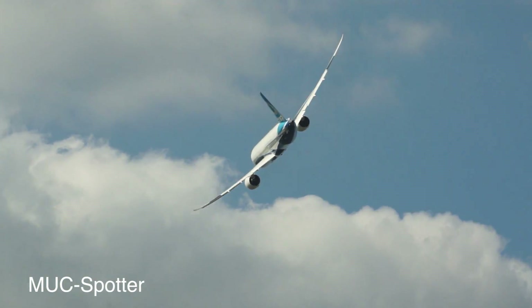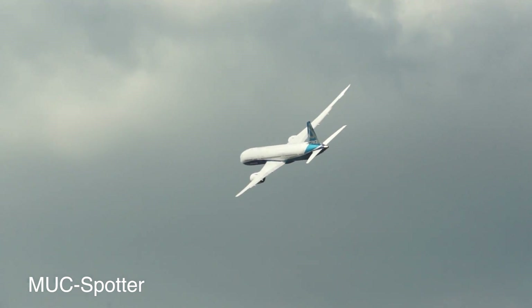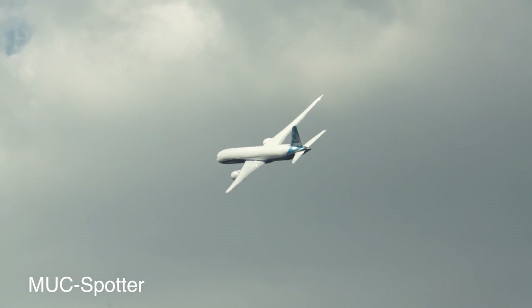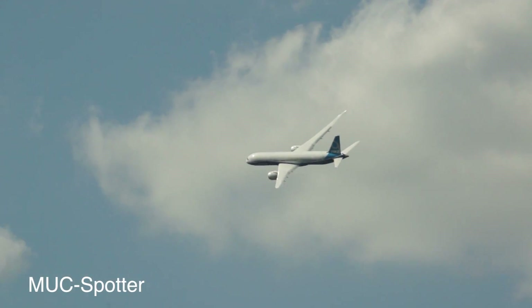The 787 travels at similar speeds to the fastest twin-engine airliners — Mach 0.85, 85% of the speed of sound. That is the same speed as the 747, so it fits into the existing air traffic structure very, very neatly.